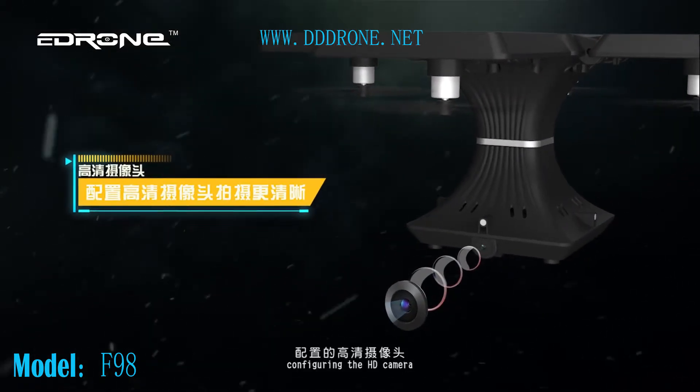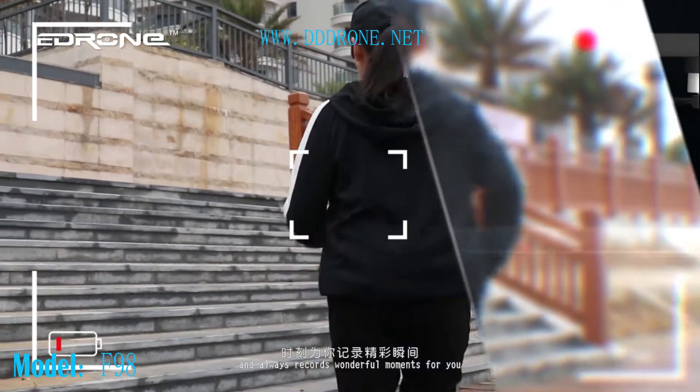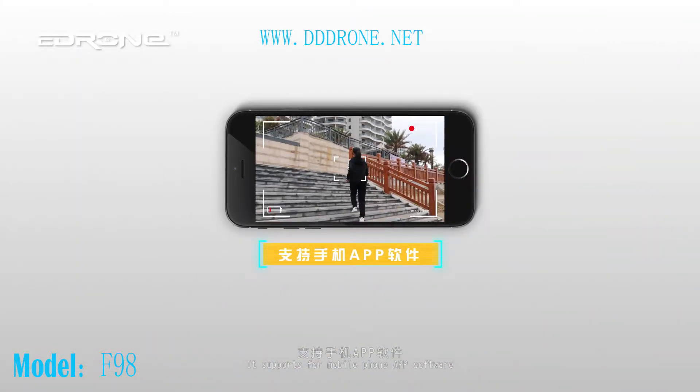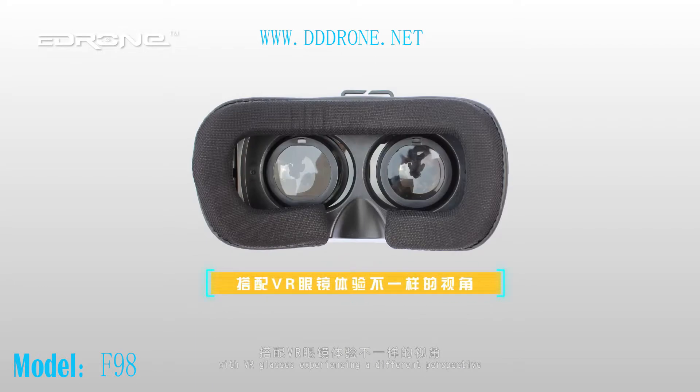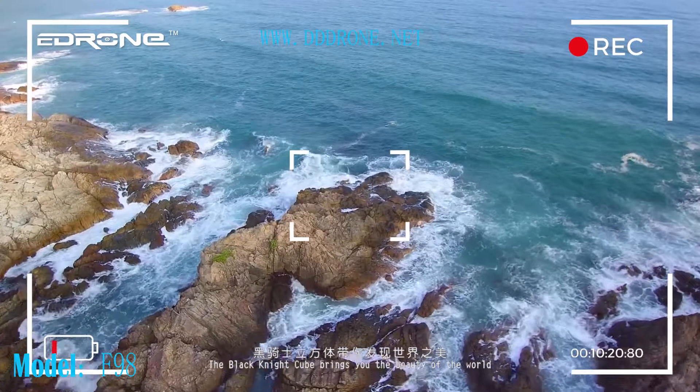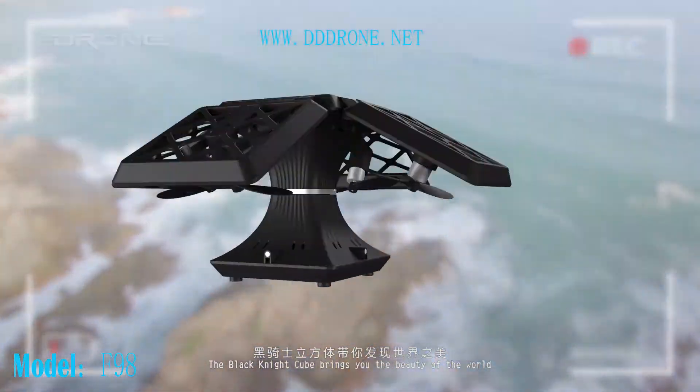Configuring the HD camera always captures wonderful moments for you. It supports mobile phone app software with VR glasses, experiencing a different perspective. The Black Knight cube brings you the beauty of the world.